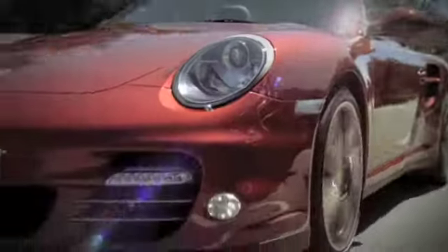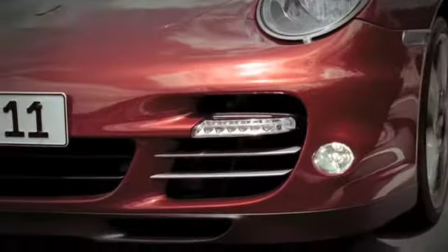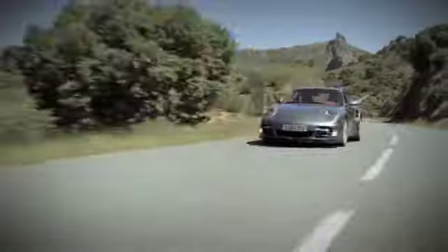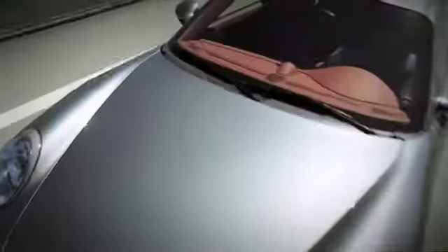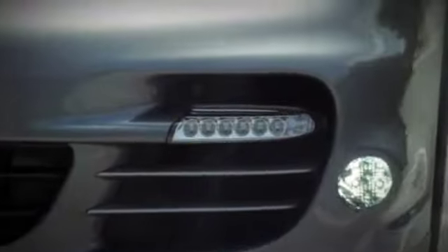The side air intakes at the front now have titanium-colored painted slats. New LED daytime running lights are positioned low down and to the sides. The bar-shaped indicators also feature LED technology for high intensity and a distinctive look even at night.